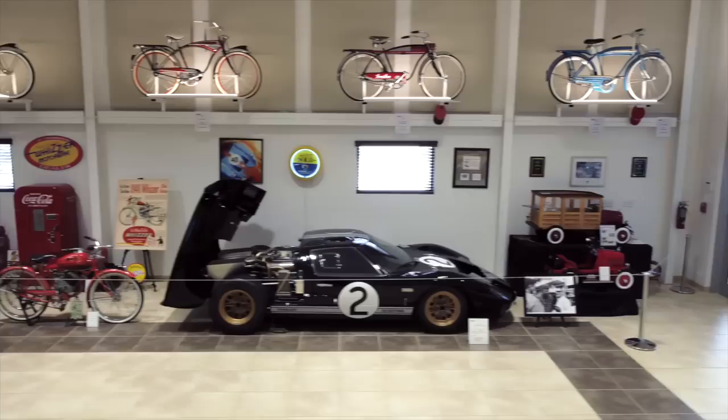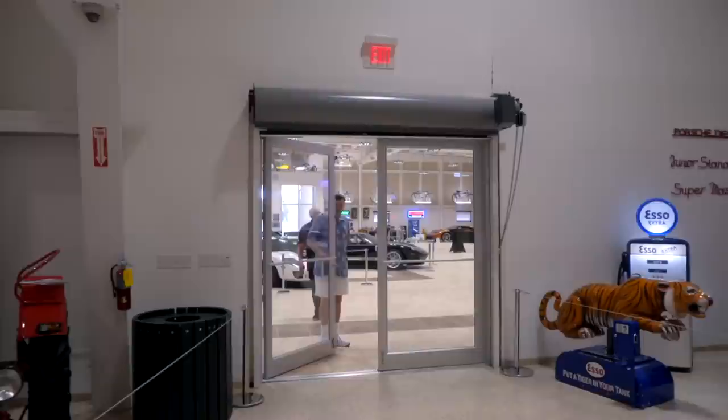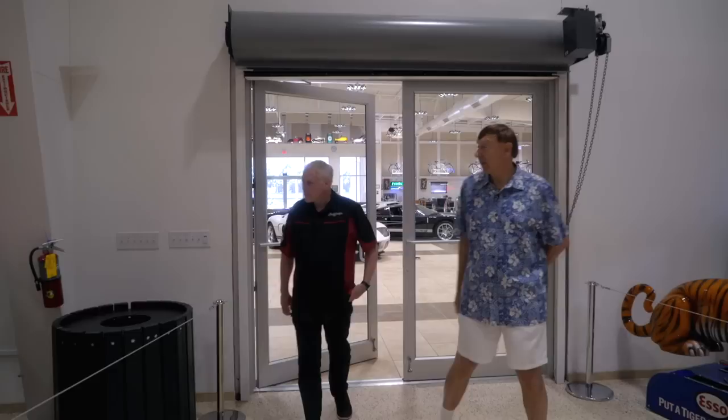We have old gas pumps, Coca-Cola, Pepsi, Aussie Crown coolers, neon signs, pedal cars, balloon tire bikes. Everything you see here is a hundred percent original. If you like the front showroom, I think you're gonna love the main showroom itself.